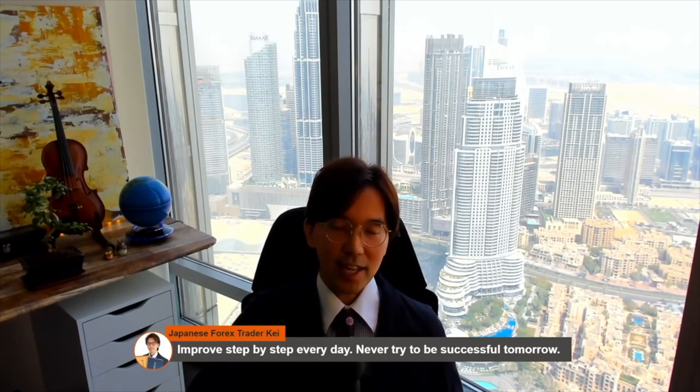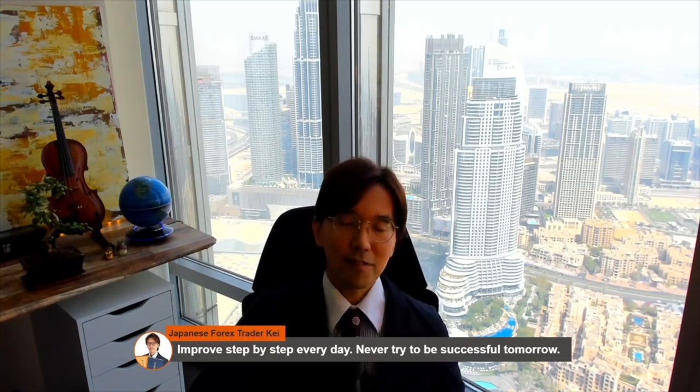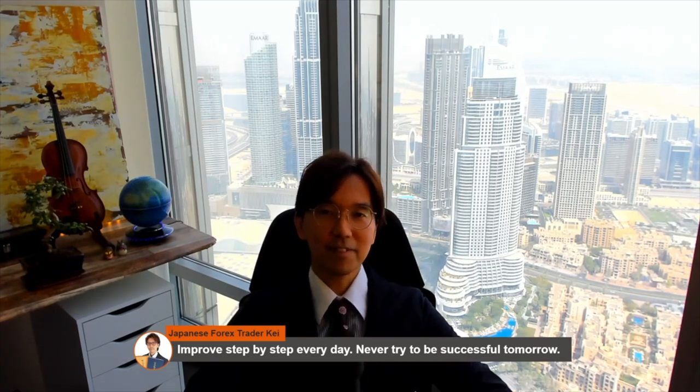Thank you for watching until the end. If you liked it, please press the like button. I'll see you on the next one — until then, please stay healthy, stay safe, and stay gold. Bye for now, またね。